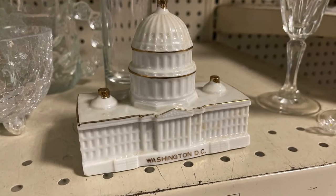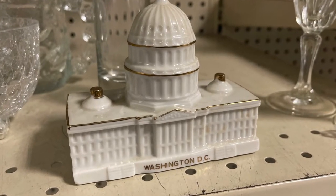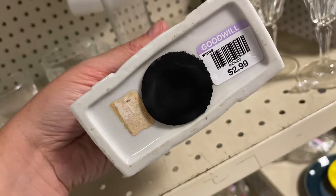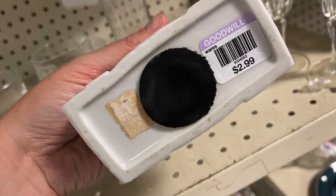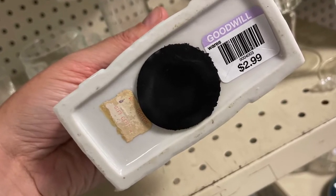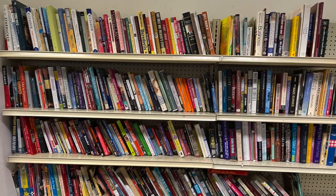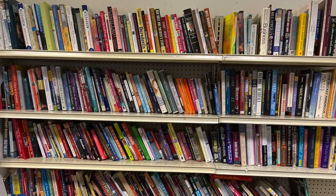I love this little Washington DC bank with the capital listed on the back. Probably should have gotten it for $2.99, but I decided to pass. The regrets from thrift store shopping. The book section at the Goodwill was much larger, but still no old books.